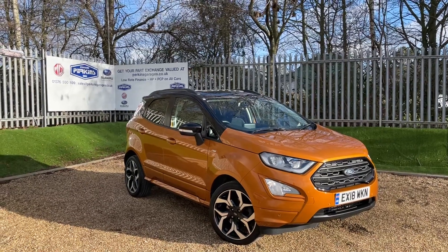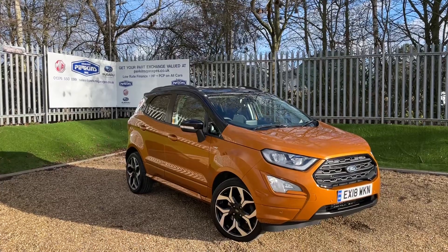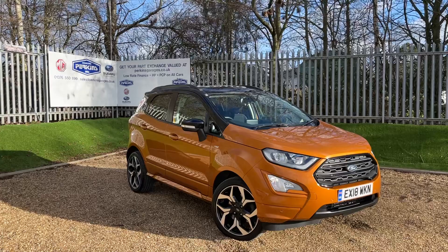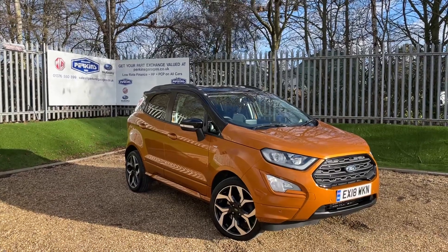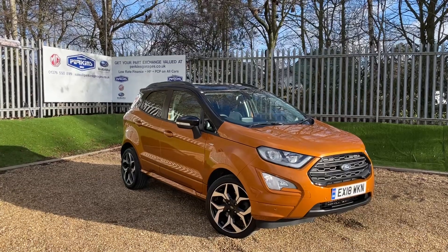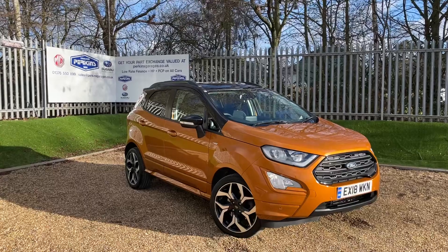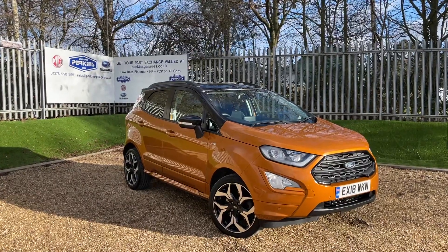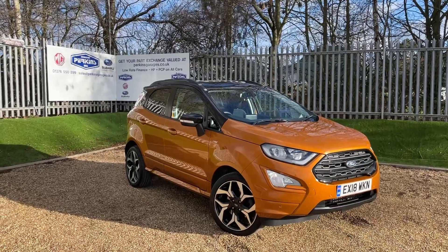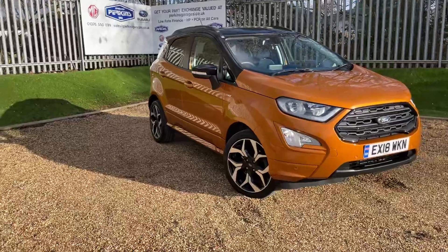Good morning and welcome back to the Perkins Garages YouTube channel for another walk-around video. Today we're taking a closer look at this Tiger Eye Ford EcoSport ST-Line, featuring the one-litre EcoBoost engine producing 125 PS of power, transmitted through a lovely automatic gearbox. The vehicle has done just over 20,000 miles and is in fantastic condition with amazing specification all the way around.